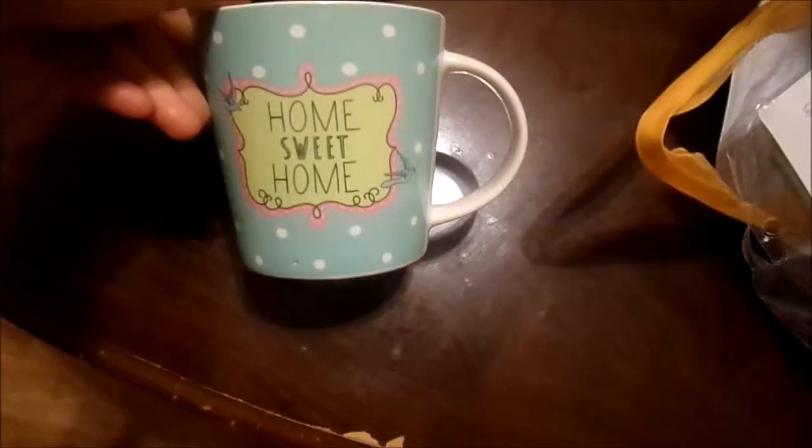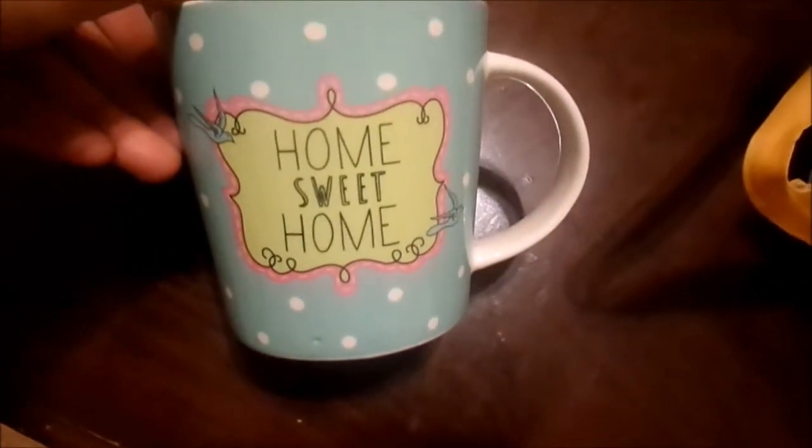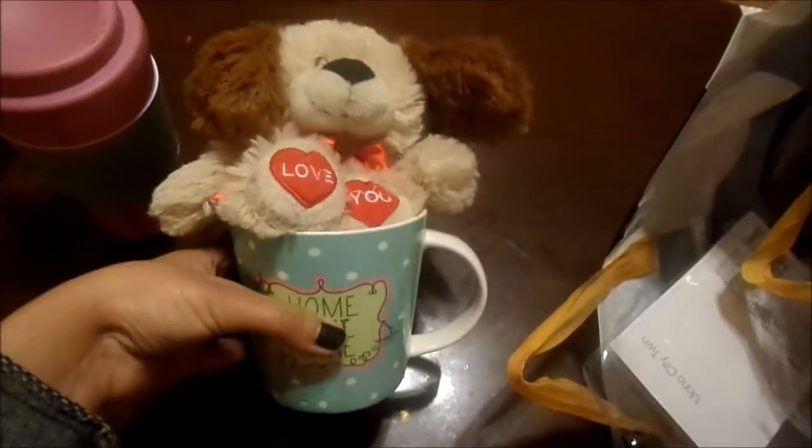I've got this little mug and it just says 'home sweet home' and I just think it is such a cute little design. That's also for my auntie. We were thinking of just putting this little teddy in the cup and giving her that as a little present from her daughter — I just think that's really cute.